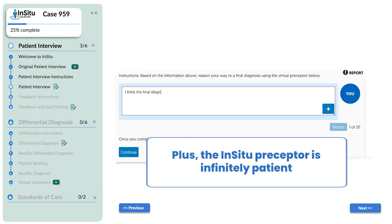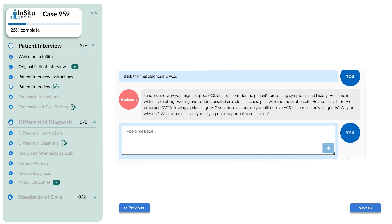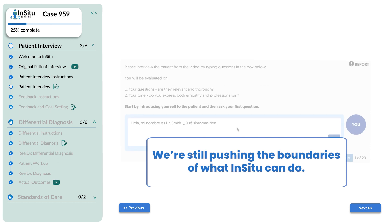The In-Situ preceptor is infinitely patient and can work with each student for as long as they need. I understand why you might suspect ACS, but let's consider the patient's presenting symptoms…